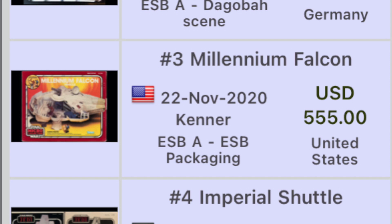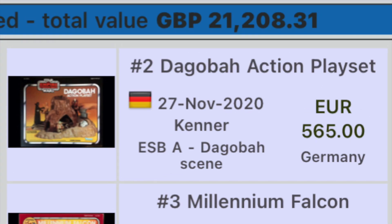Number three, we have a Kenner Empire Strikes Back Millennium Falcon, but specifically the Micro Collection Millennium Falcon on Empire Strikes Back packaging, sold in the United States for $555.